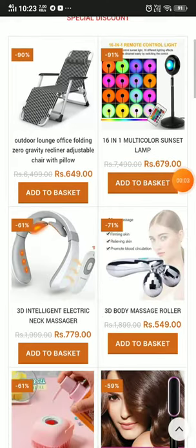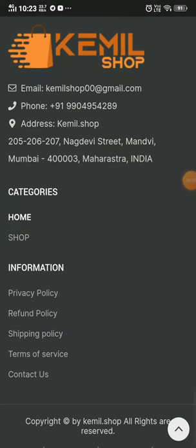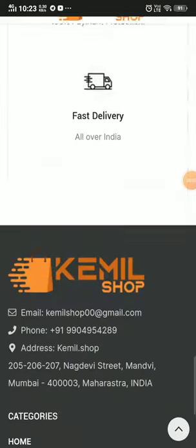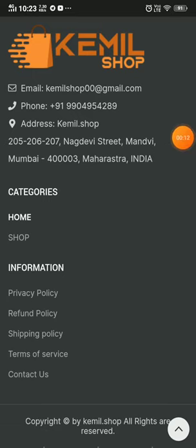I'm going to show you if this is a scam or a legit website with proof. The first thing you will notice is there is no 'About Us' section on the website, which is a huge negative point. They should have at least provided information about when they started this website.